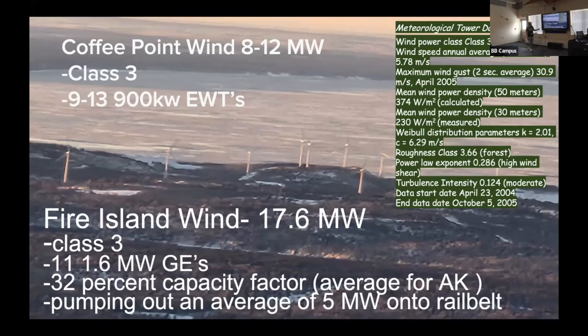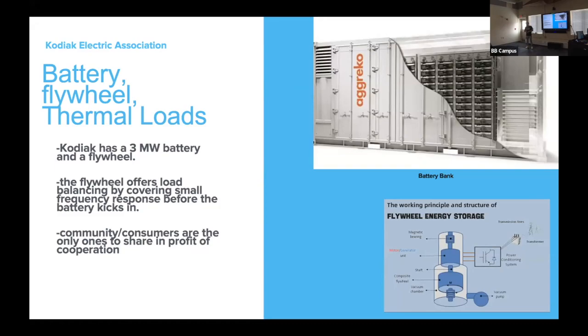This wind farm will only be successful if we have a proper integration system to take the renewable energy off the turbine and deliver it onto the greater Dillingham electrical grid. Wind is very fluctuating and capricious — one day blasting winds at fifty miles an hour, the next day completely calm. The way to deliver a stable load is through dump loads such as a battery, a flywheel, and thermal loads.